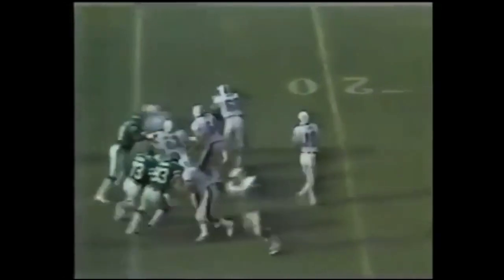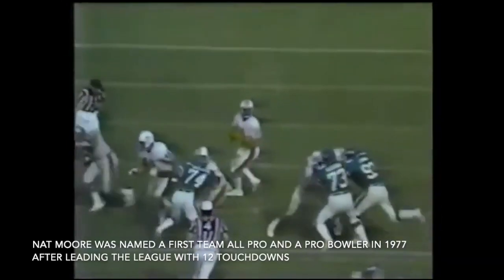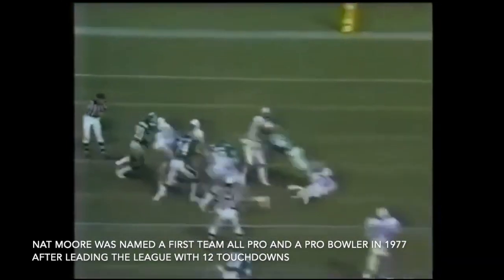Coming in at number 8, let's go back to Miami. Check out this impressive catch by Nat Moore down the field. Don Strock drops back, throws it up to his former Pro Bowl receiver, and Moore makes the grab in double coverage — a 47-yard catch to get his team into Jets territory. Moore had an incredible game in this one: seven catches for 210 yards and two touchdowns, and this was his best play of the day. We'll come back to this game later on.